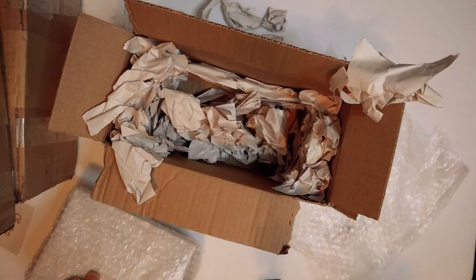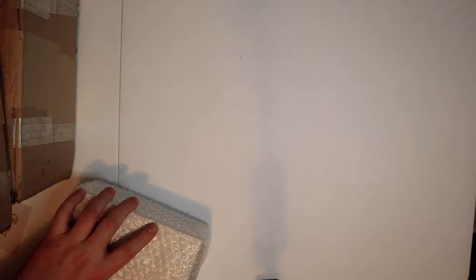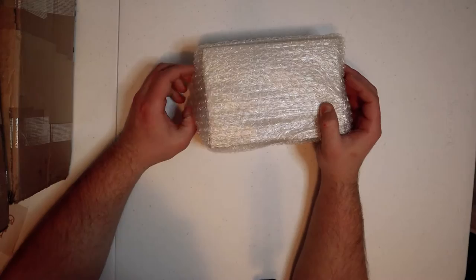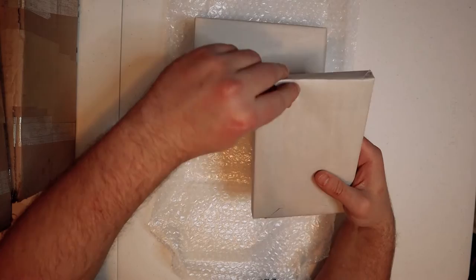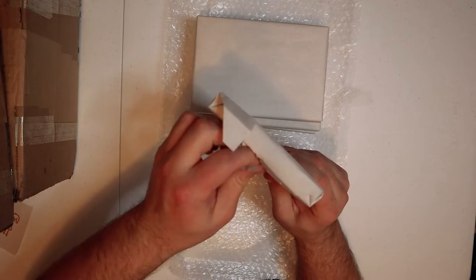They did a decent job with this wrapping — we got all these little papers, some bubble wrap. Now we've got these also individually wrapped. I'm like a monster when I come through these. I try to open it up nice and carefully and then I just rip it like crazy. I'm made to be a bull, I guess.